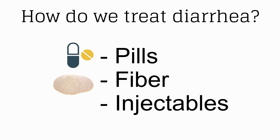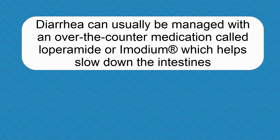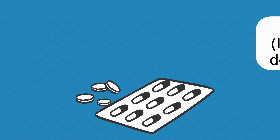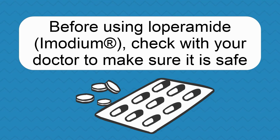Diarrhea is usually treated with pills or fiber, but sometimes injections can be tried for refractory cases. Diarrhea can usually be managed with an over-the-counter medication called Loperamide, otherwise known as Imodium, which helps slow down the intestines. Before using Loperamide, check with your doctor to make sure it is safe.